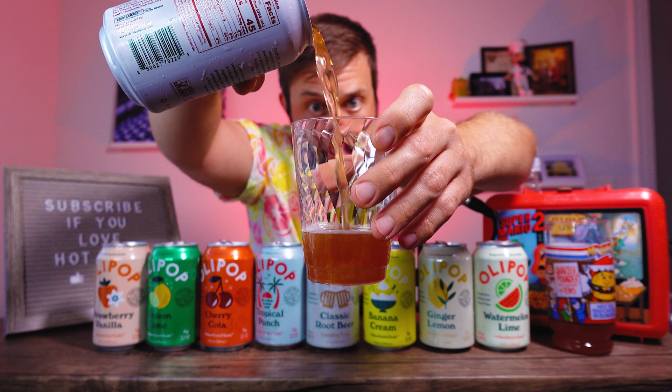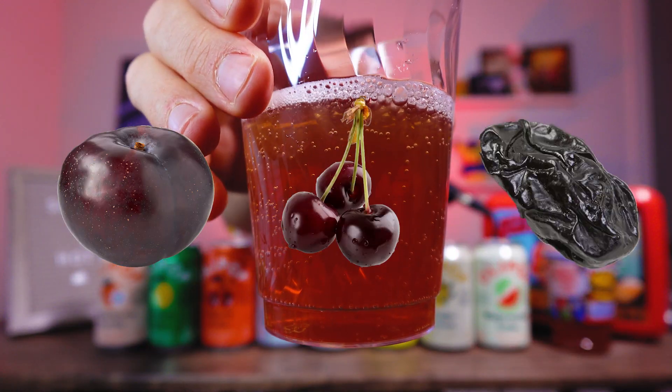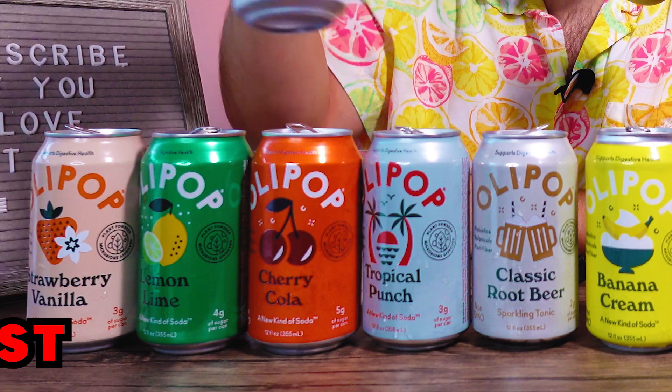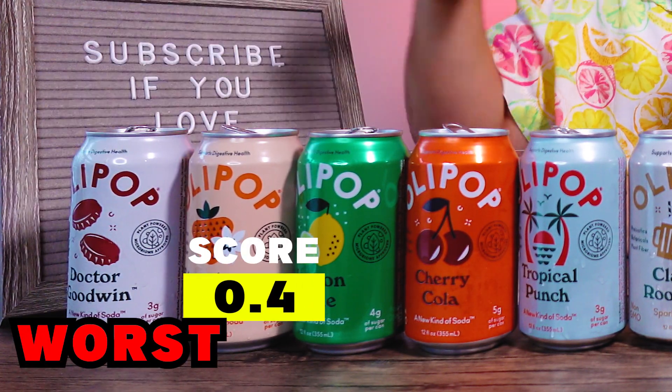Dr. Goodwin — they have plums, prunes, cherries. No. No, what are they doing? This is nothing like Dr. Pepper. This is where Olipop needs to stay in their lane. Stick to creating great new flavors — your Watermelon Limes, your Banana Creams. Don't try to get into the Dr. Pepper game. You're not ready for this battle. Don't try to take down Big Dr. Pepper. Dr. Goodwin is a 0.4.